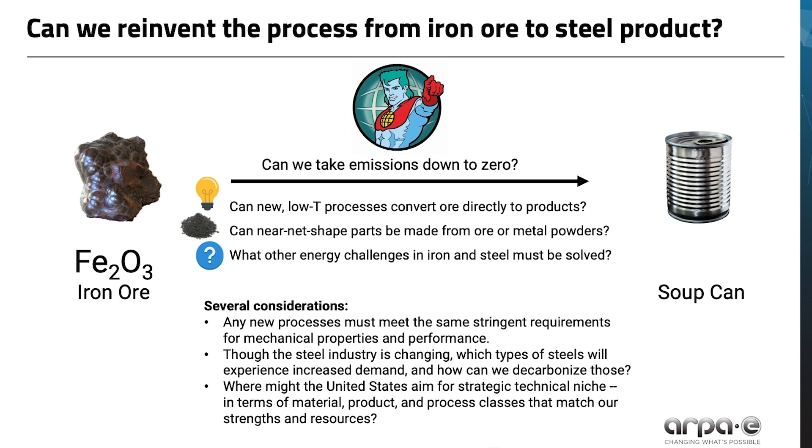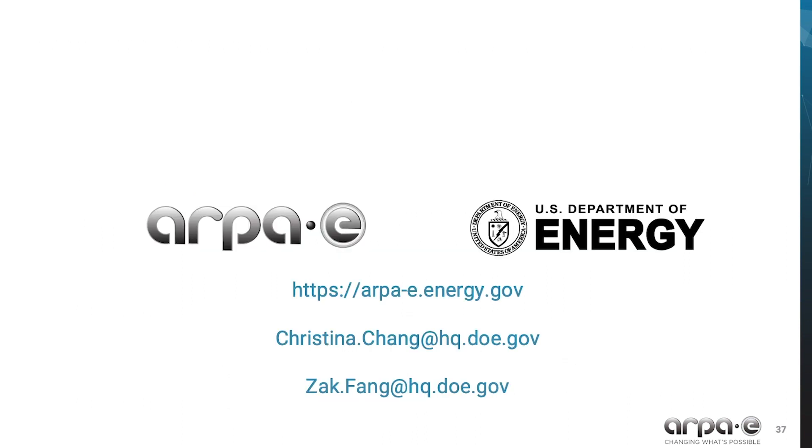I leave you with several other considerations for any new process to read if you're interested. If you have breakthrough ideas in iron and steel making and fabrication, we'd love to hear from you. Please feel free to email us or fill out the teaming partner forms on our website. References are on the next slides, and I wish you the very best in your energy innovation work.